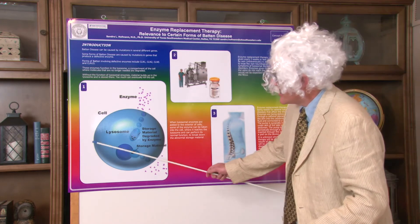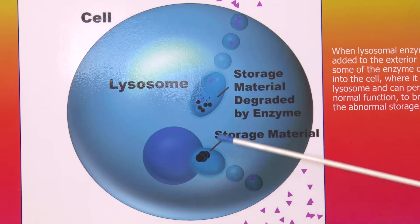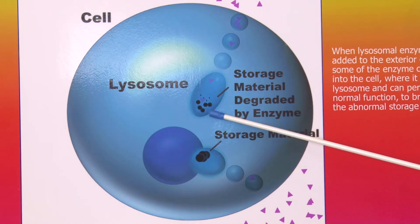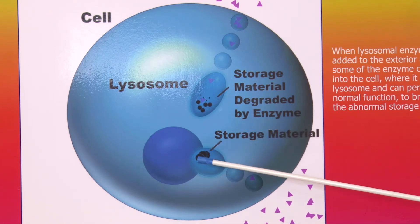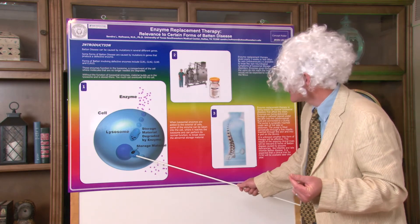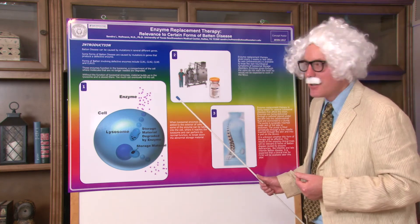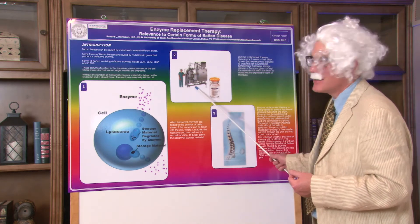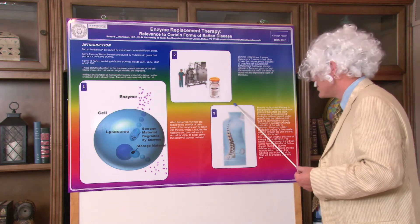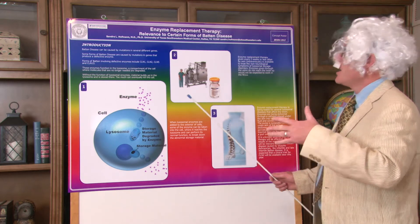To do this, we have the same problem in the cell. Here is the cell, here is the lysosome, and here is all that nasty black garbage that we spoke about that causes all the problems for these special children. We have been working with a company that will synthetically make this enzyme or chemical. We will give it to the children via the spine or into the brain, and hopefully everything is A-okay.